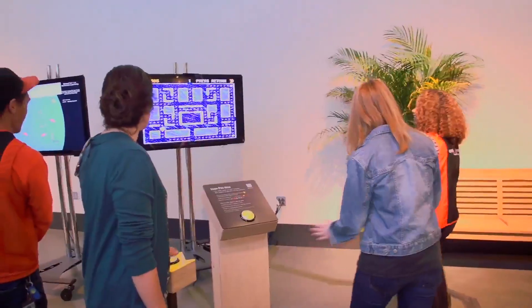This has been an amazing tour of the Exploratorium, and I still need to check out so many more things, but there is a game of Pac-Man happening, so I'm going to have to take a break for now. Can I play?